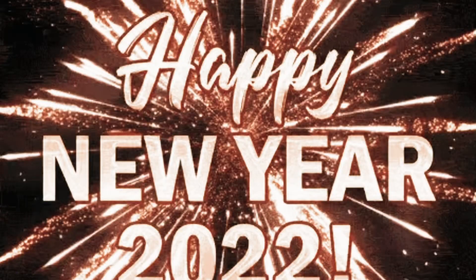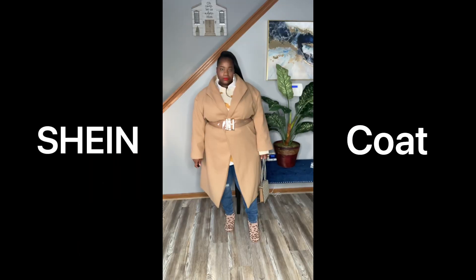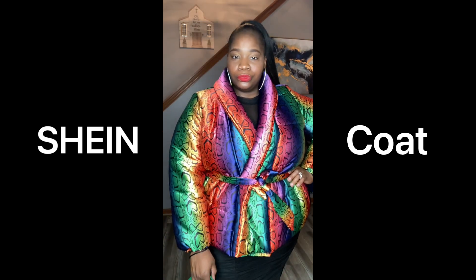Happy New Year, Cousins. Welcome back to our community. We are back today. Thank you for coming back on this channel. We talk about faith, we have fun, fashion, fellowship, and home decor.